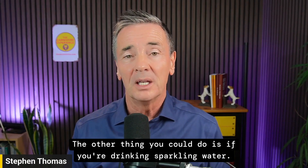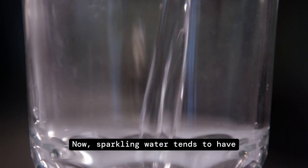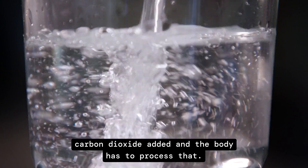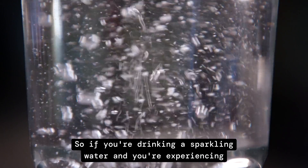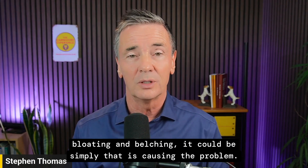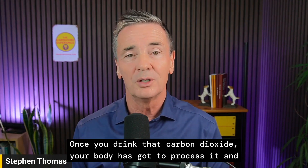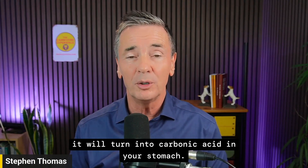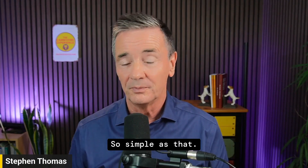Another thing to consider: if you're drinking sparkling water, it has carbon dioxide added and the body has to process that. If you're experiencing bloating and belching, it could simply be the sparkling water causing the problem — once you drink that carbon dioxide, it turns into carbonic acid in your stomach.